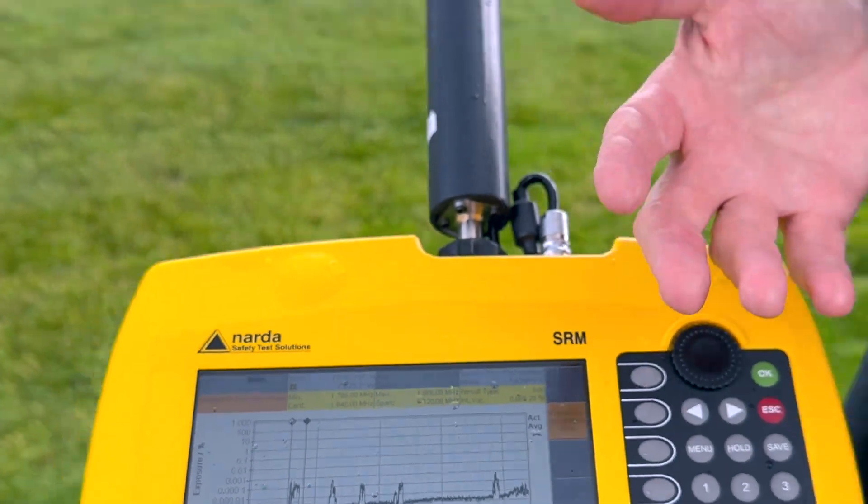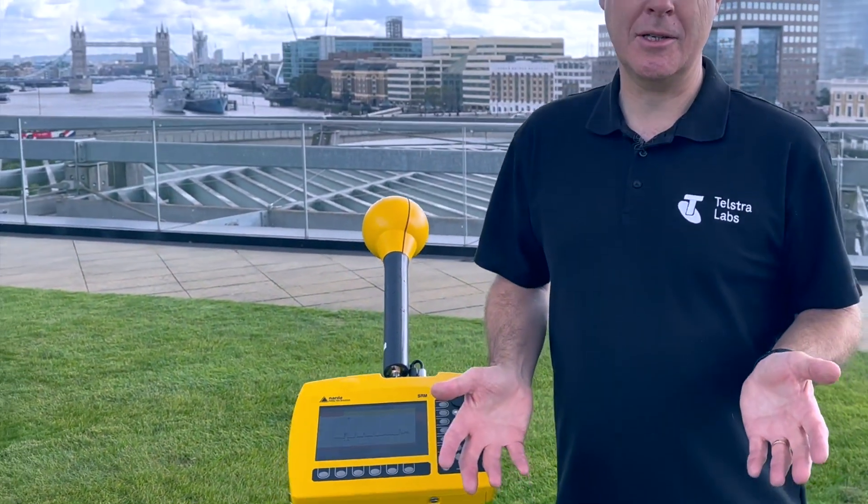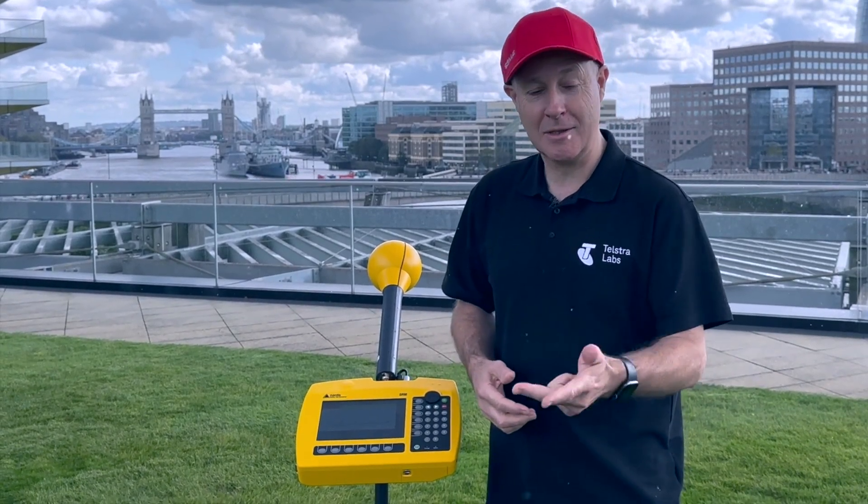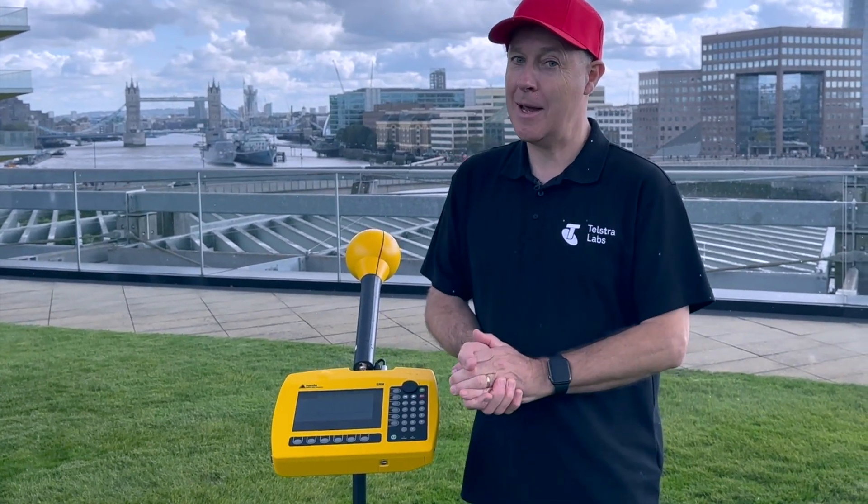100% is the public safety limit, and you can see all of the mobile bands are well below the public safety limit. In summary, we're in an awesome location in London with Tower Bridge behind us. We've done our one-minute, six-minute, and 30-minute average — and that's a wrap from London.